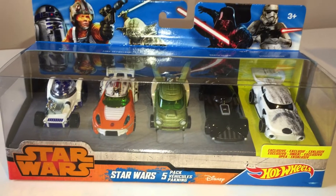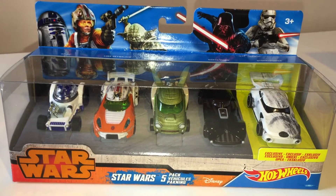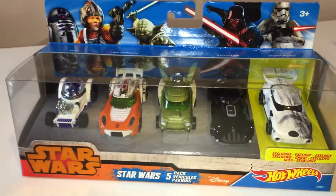They had quite a few in stock. They also had all of the individual cars as well, because I know some people are finding them hard to get hold of. So check out Asda Living here in the UK — they seem to have quite a lot of stock.